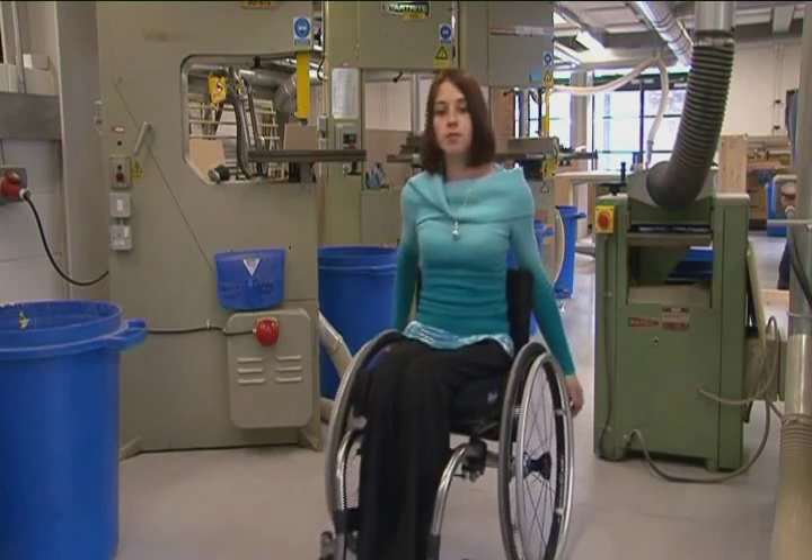We also invite student representatives to sit on interview panels when we're recruiting academic staff, and they organise events throughout the year. These are our purpose-built workshops. They have industry standard tools and equipment relevant to various university college courses, and they are staffed by skilled technicians who train, supervise and assist with the projects.